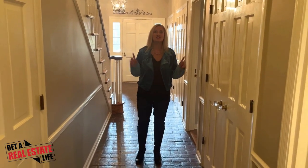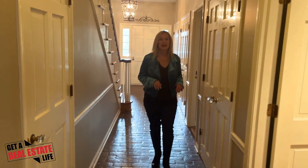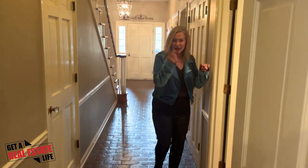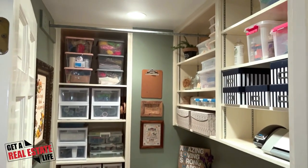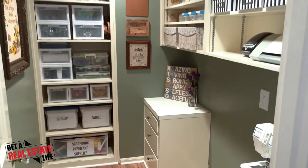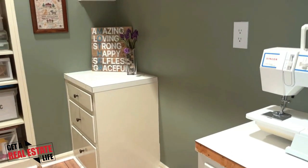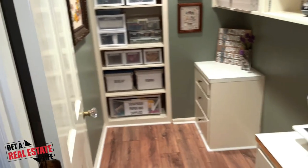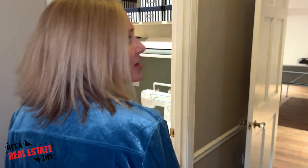Closets, closets, closets — there are four sets of closets just in this hall right here, so tons of storage. But come in here — I want to show you this. If you have a Cricut, or if you like to do sewing or arts and crafts, then this is your private special room to do that. I've been in so many houses that have designated wrapping areas — you can even make this a wrapping room.